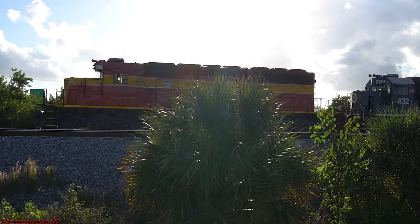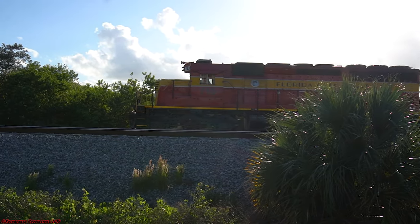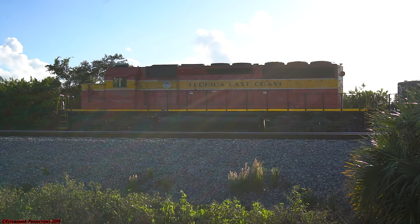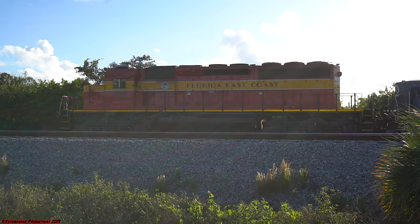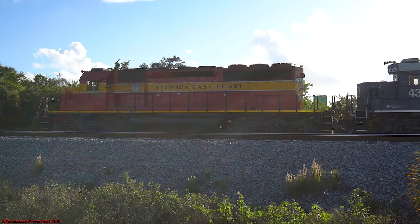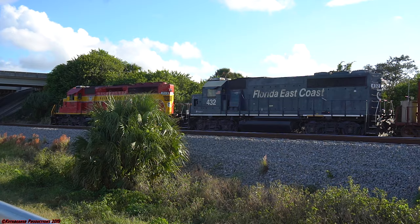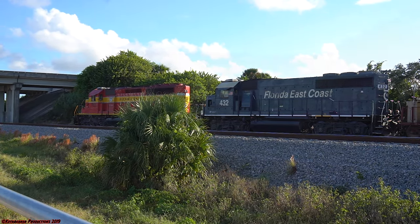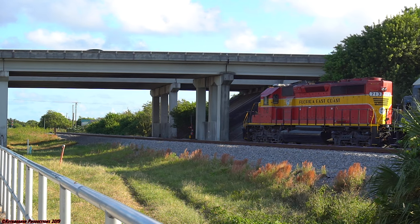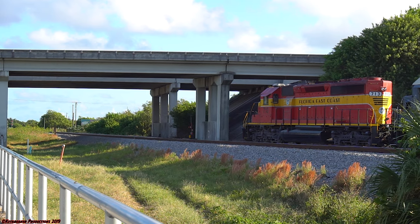Moving back down to the Cocoa Beach area, we find FEC train 336 unloading its hopper cars. FEC 336 is reportedly a loaded rock train coming out of Miami, headed up to here at Cocoa to unload at the CMEX plant. This train had arrived at about 8 o'clock this morning and would not depart back for Miami until 10:30 that night, so the last we saw on the east coast for today was FEC 336 moving around to unload.